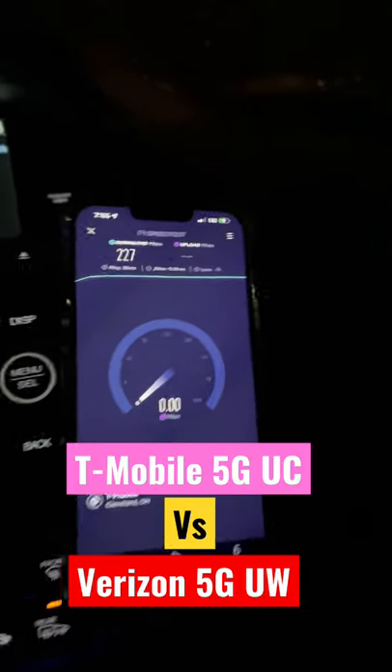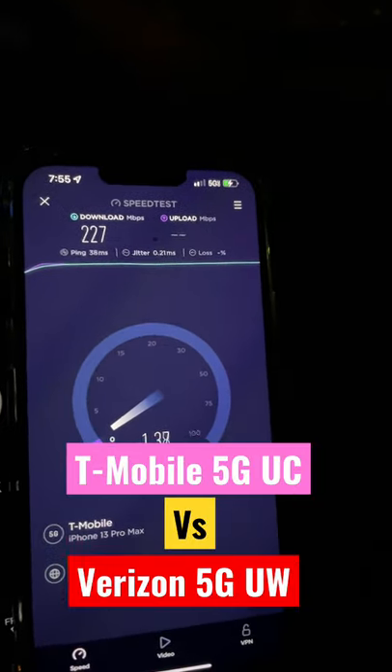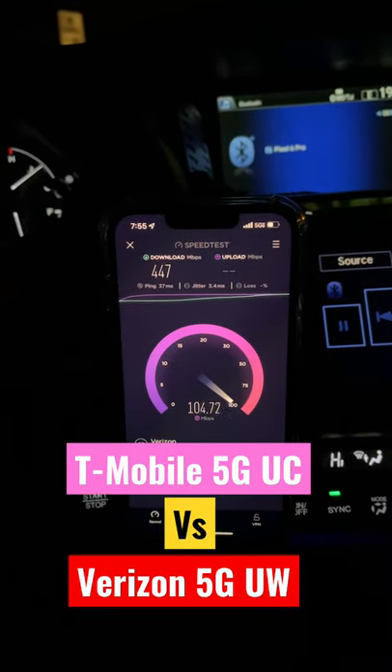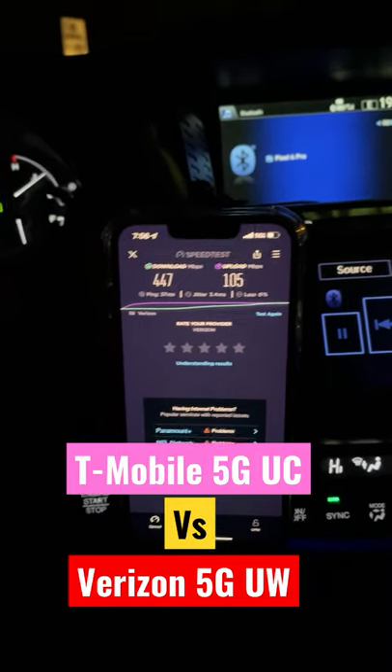T-Mobile 5G UC: 227 Mbps on the download, 1 Mbps on the upload. And here's Verizon's 5G: 447 Mbps on the download, 105 Mbps on the upload.